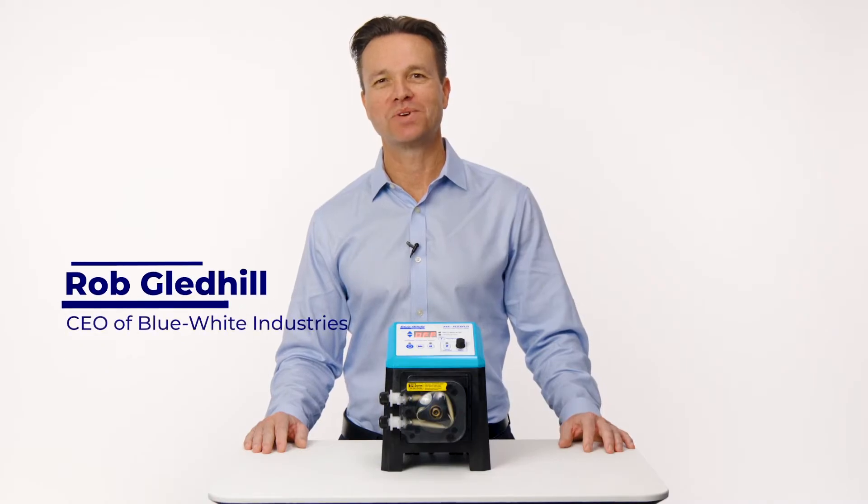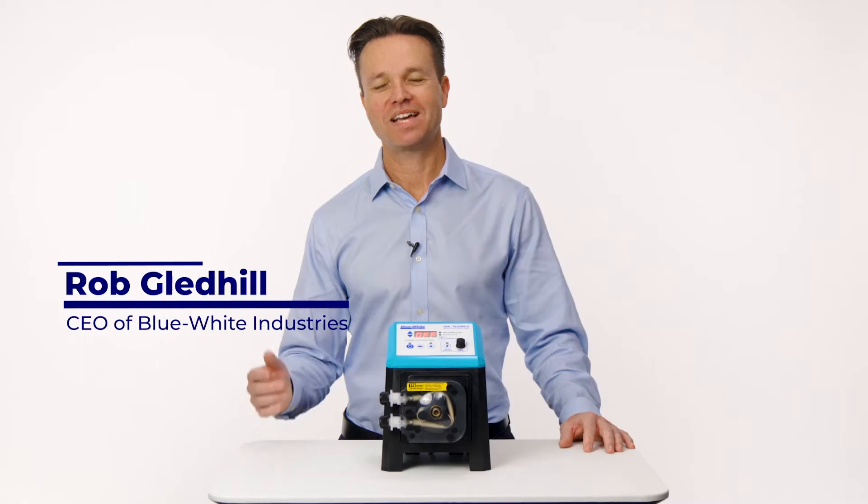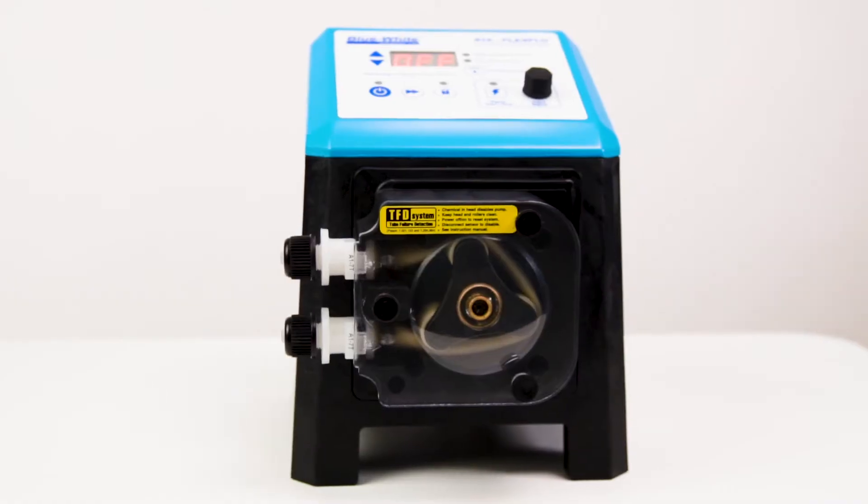Hi, my name is Rob Gledhill and I'm with Blue White Industries. Today I'm very excited to introduce you to our new chemical feed pump for the aquatics industry.